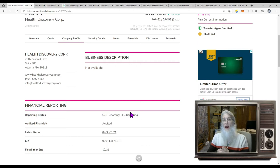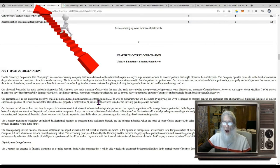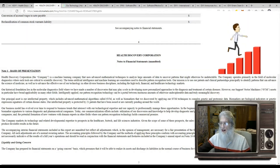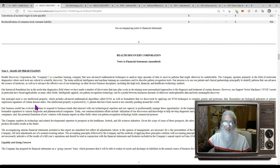This company is complicated — they've got some AI brainiac stuff, this SVM they have created which is better than neural networks. Their principal asset is intellectual property which includes advanced mathematical algorithms called SVM, as well as biomarkers discovered by applying SVM techniques to complex genetic and proteomic data. Biomarkers are biological indicators or genetic expression signatures of certain disease states. Their intellectual property is protected by 21 patents.